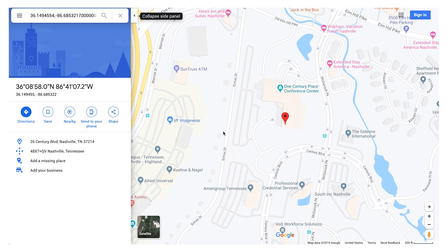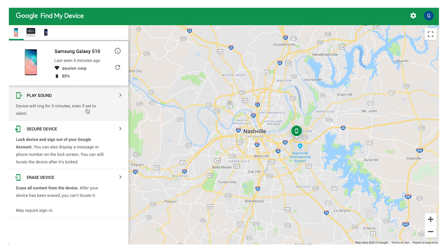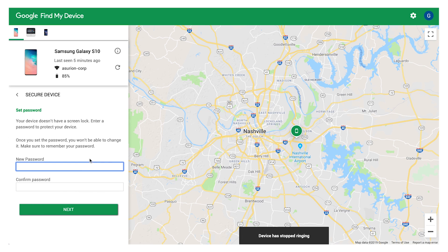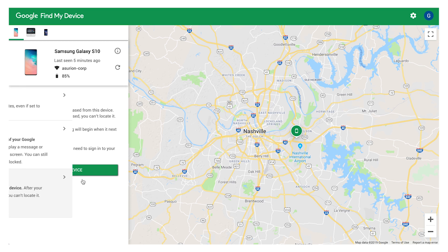Now you get to pick what you're going to do — you have three options. You can make your device ring, even if it's on silent or on vibrate, it'll still make the noise. You can also lock your device with your PIN or password, or create a new one. And the last thing is you can erase your device to make sure none of your information is there and doesn't fall into the wrong hands.